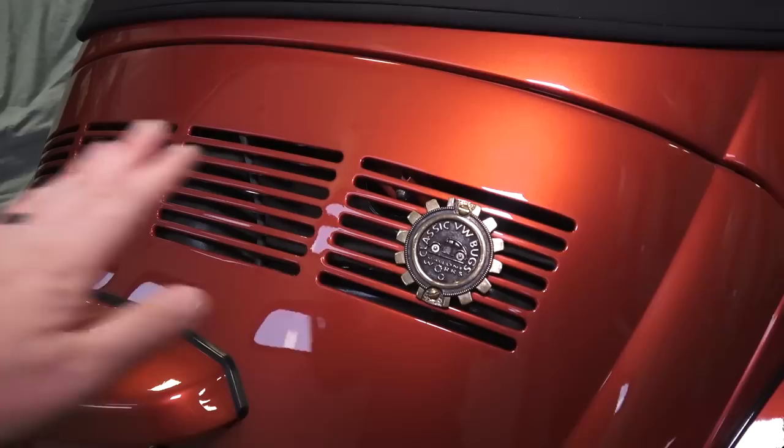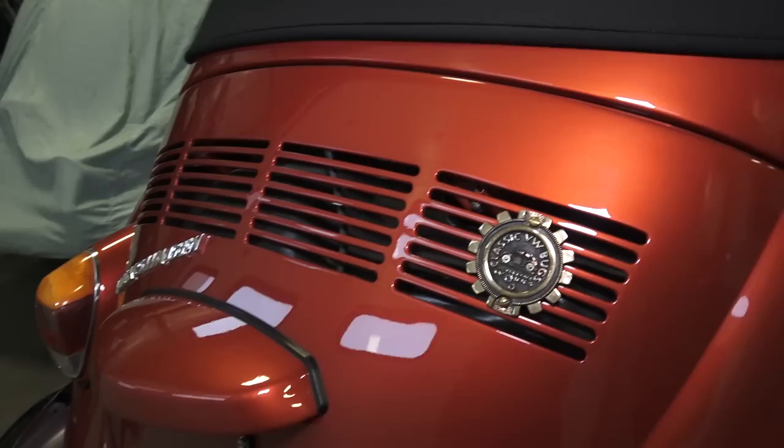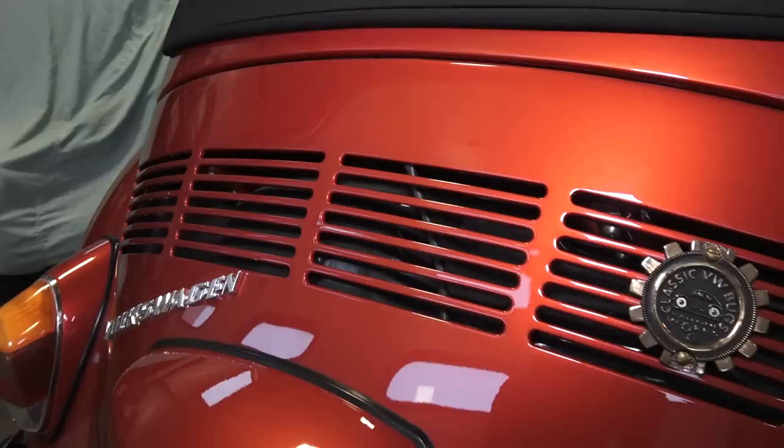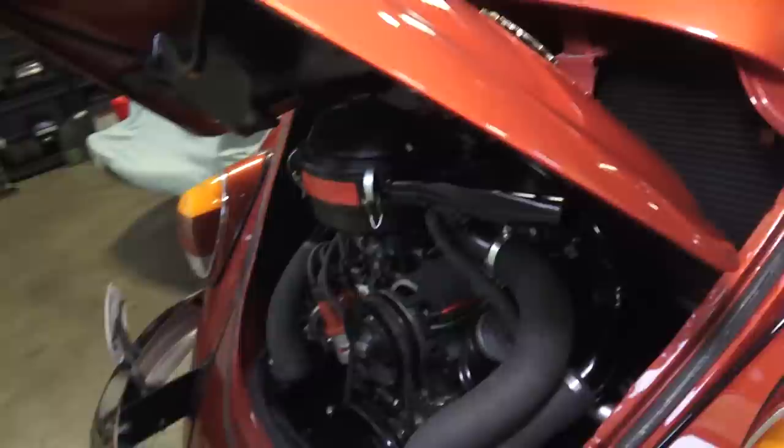In 1970, you would have had the louvered decklid finally. '68 and '69 still had the smooth decklid on a sedan — not a convertible — without louvers. But in 1970, they came up with the 1600 single port motor, so you would have had two sections for louvers on the rear decklid. Convertibles would have had this setup too. So 1970 was the start of the cooling louvers.